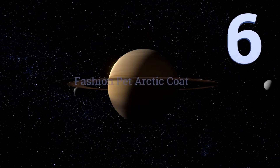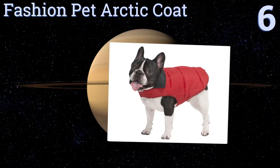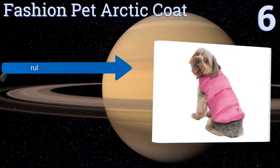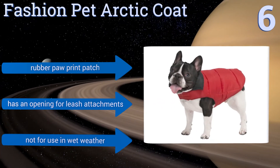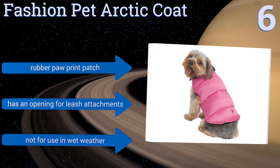Moving up our list to number 6, the Fashion Pet Arctic Coat has a reversible design, so it can be worn color or black side out, with a choice between bright pink and red. It has Velcro attachment straps on the neck and belly for quickly putting it on, though larger dogs may pop out of it. It sports a rubber paw print patch and has an opening for leash attachments. However, it's not for use in wet weather.